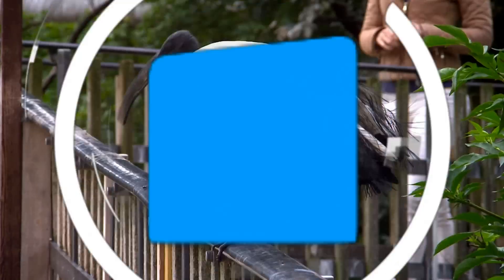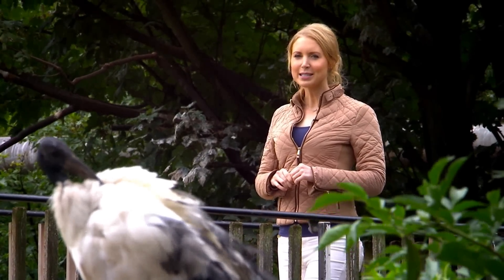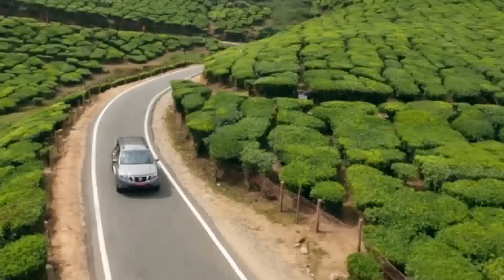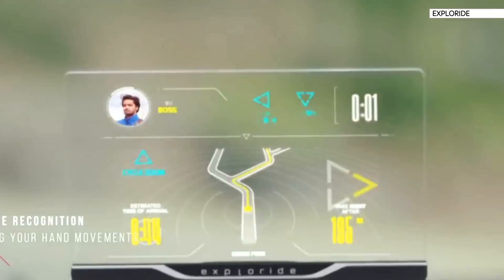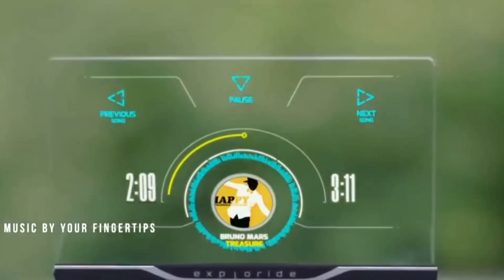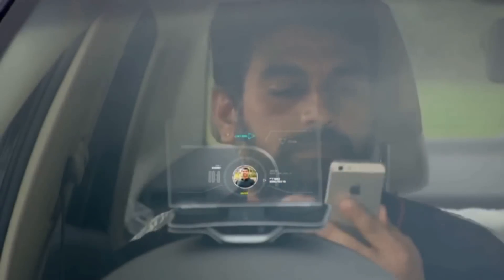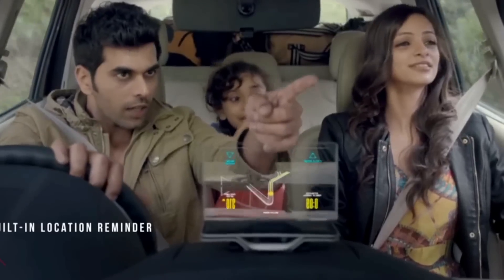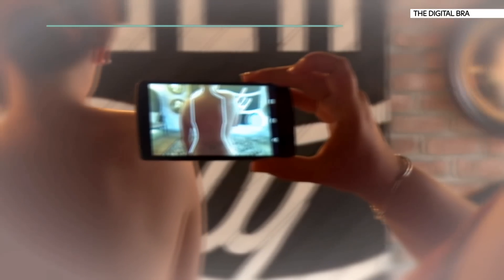We'll be gaming in just a moment, but first here's a bite-sized chunk of some of this week's other tech news. Exploride is a new display that allows hands-free access to maps, phone calls, texts, music, and can even tell you how healthy your engine is while driving. It responds to gesture recognition so you don't need to press any buttons, and the team is using crowdfunding to bring it to the mass market.